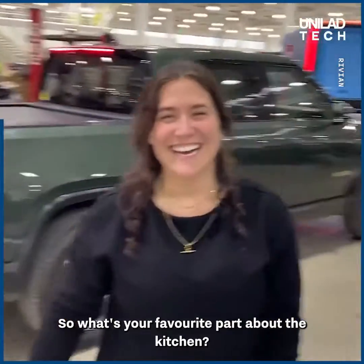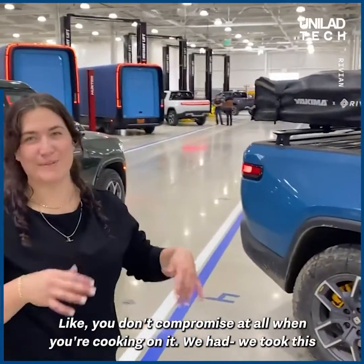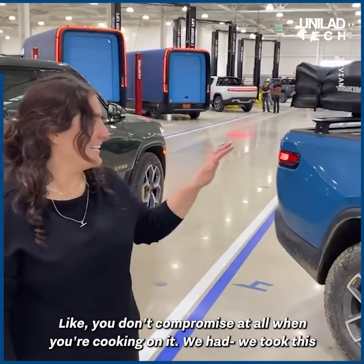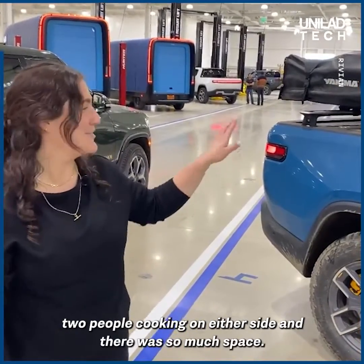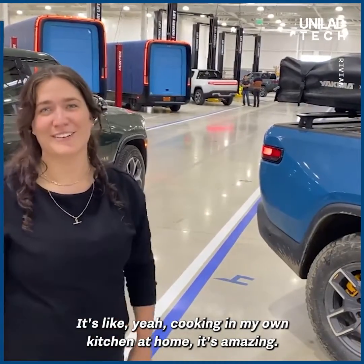So what's your favorite part about the camp kitchen? Getting to use it. It feels like a real kitchen — you don't compromise at all when you're cooking on it. We took this out on a camping trip, and there were four of us, two people cooking either side, and there was too much space. It was like cooking in my own kitchen at home.